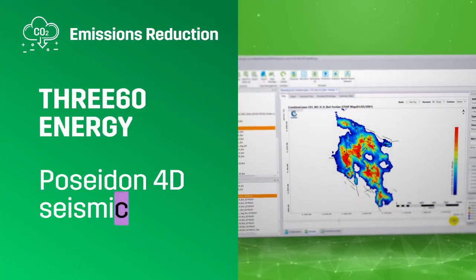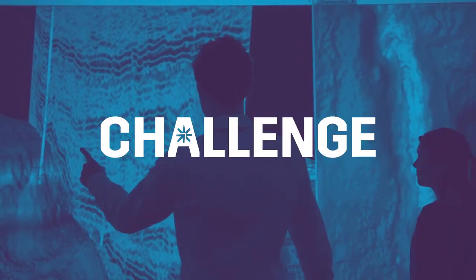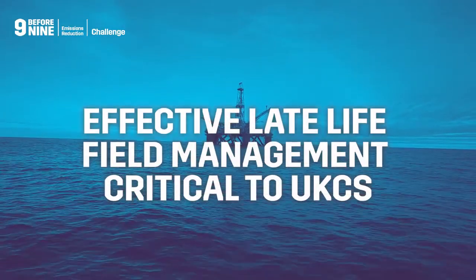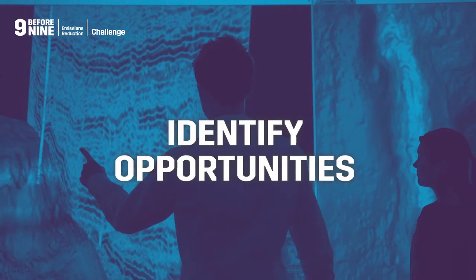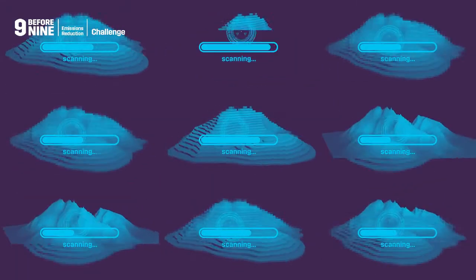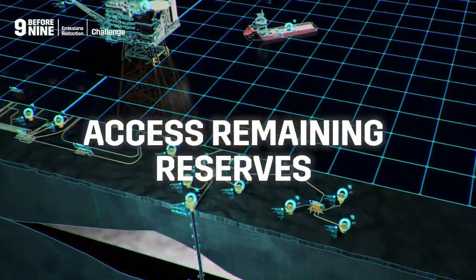Emissions Reduction — 360 Energy 4D Seismic Constrained LTRO Workflow. Effective late-life field management is critical to the success of the UKCS. Developing a detailed understanding of reservoir characteristics is essential to identify potential infill drilling opportunities and maintain production. Integrating and interpreting decades of data is key to unlocking new insights and accessing the basin's remaining reserves.